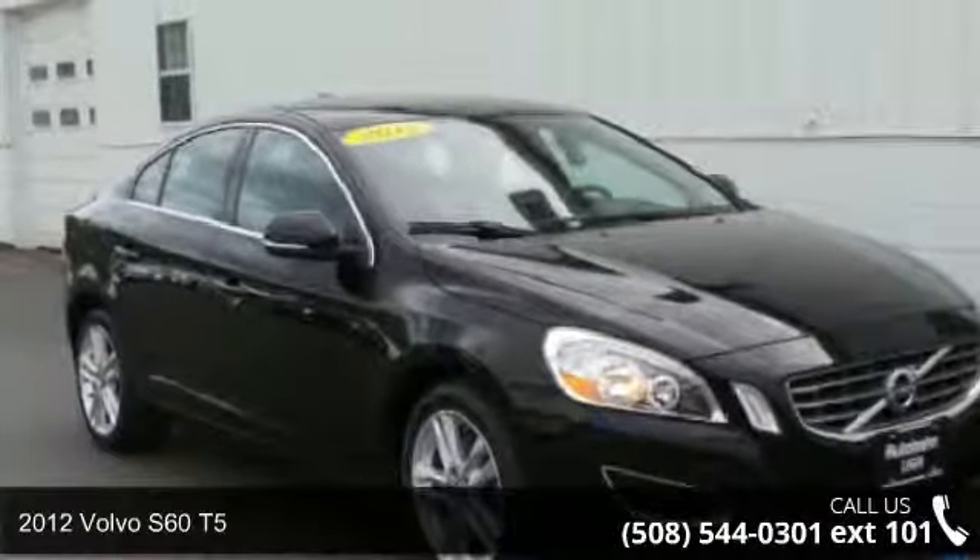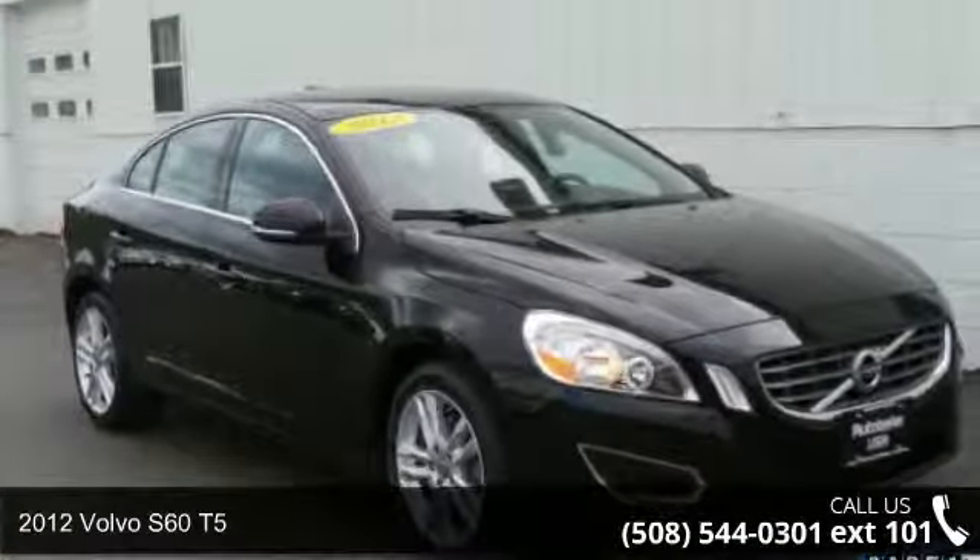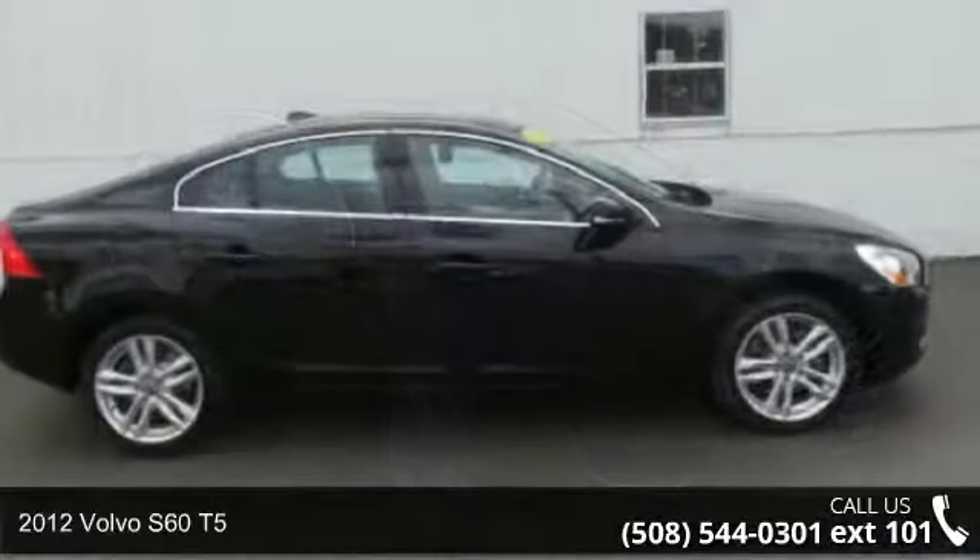Presenting the 2012 Volvo S60 T5. If you are looking for a first-class ride, you have found it.